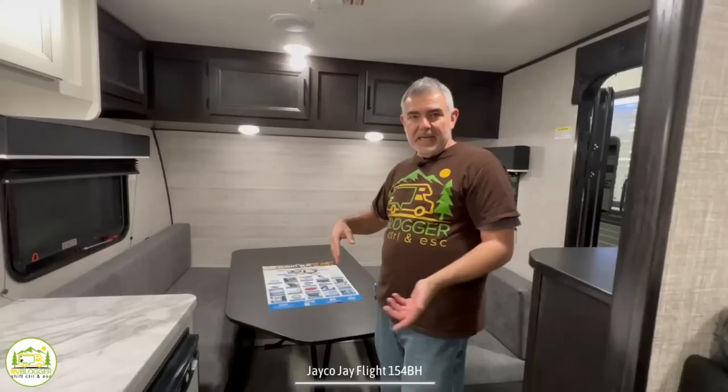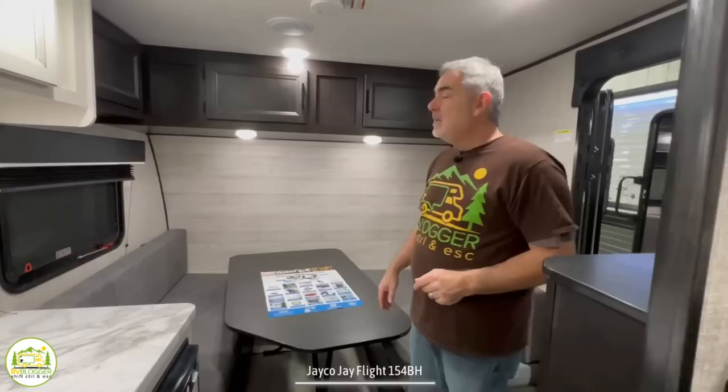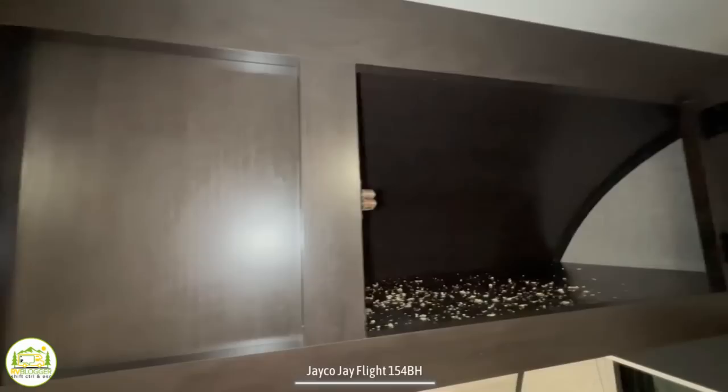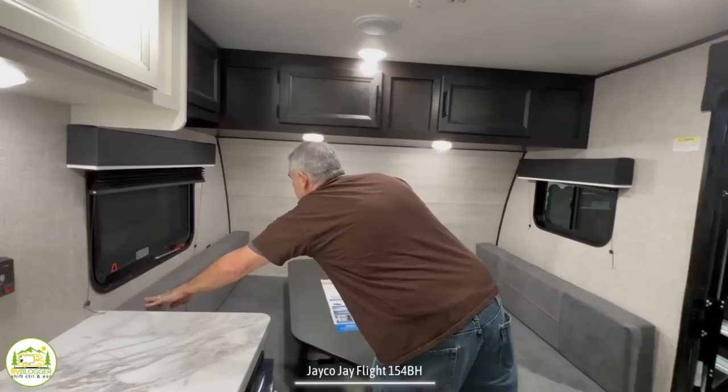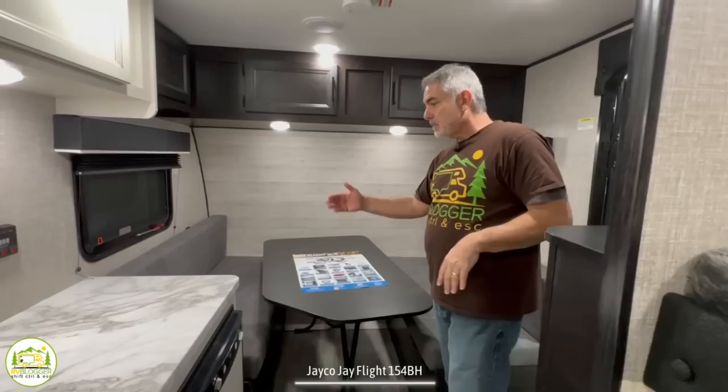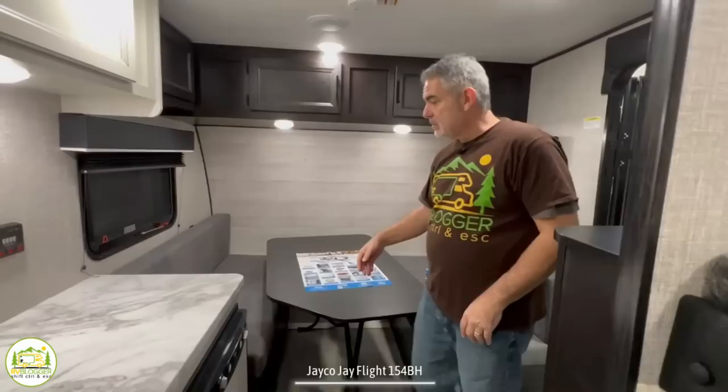If it were me, I'd probably just get the bed set up and if it's a nice weekend, leave it set up the whole time so you're not making and unmaking it twice a day. It's a great little setup for a beginner camper. Up top there's a big open storage area all the way across accessed through two doors. There are also a couple of USB ports — a little behind the cushion but still available — so you can recharge your phone or plug in your computer at the dinette.